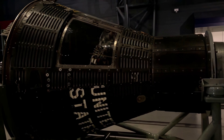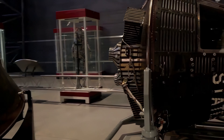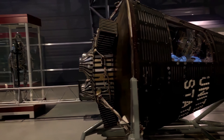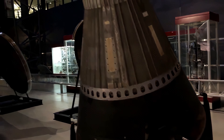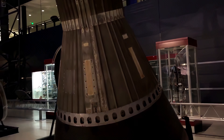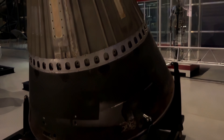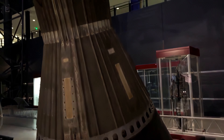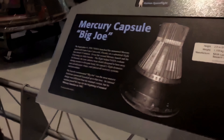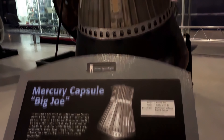Freedom 7-2 is one of only two Mercury spacecraft that display the full orbital configuration, including the retro rocket pack still attached — because those were obviously jettisoned in space. Big Joe is an unmanned vehicle that NASA flew in 1959 — a suborbital flight that lasted 13 minutes. It was the second launch of the Mercury program and the first to use an Atlas booster. It helped NASA evaluate the booster, the heat shield, and the flight dynamics. It was packed full of instruments and was, at the time, the largest spacecraft the United States had flown — hence the name Big Joe.